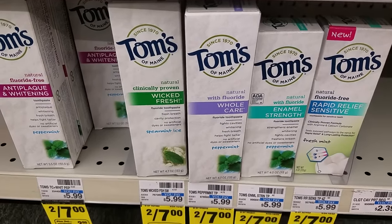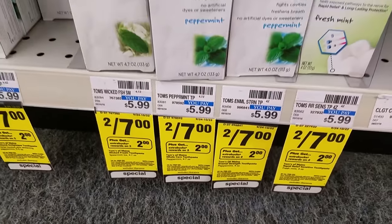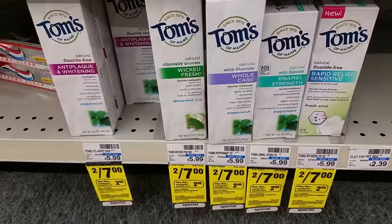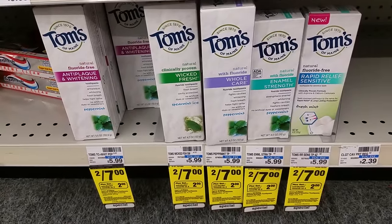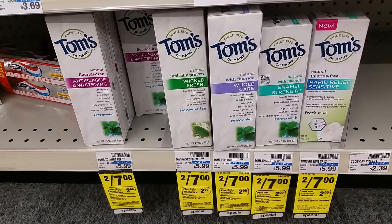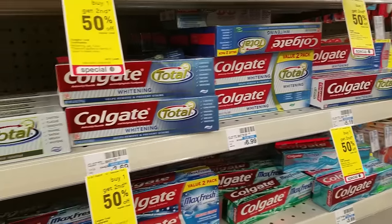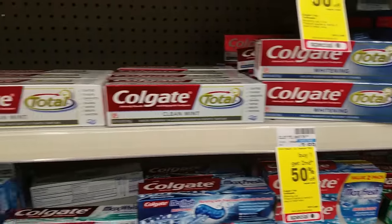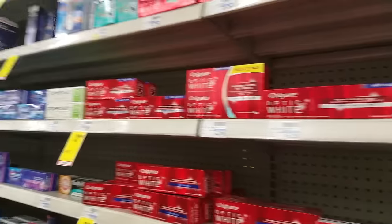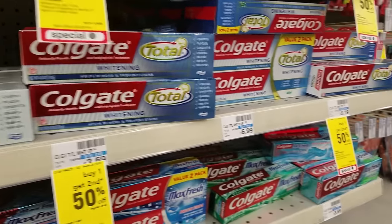Toms of Maine Natural Toothpaste are on sale two for $7. Buy two, get $2 extra care bucks, so after extra care bucks you'll pay $5 for two, making them $2.50 each. This will be even better if you have a CVS coupon. No real good deals on Colgate this week — just buy one, get the other one half off. Typically, we get these free after coupons and sales.